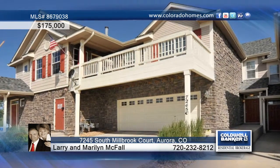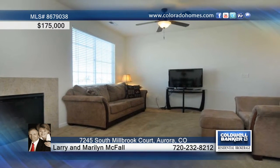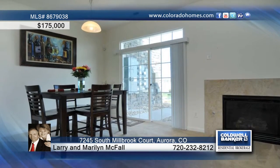Looking for easy living? Look no further. This two bedroom, three bath, two story condo with an attached two car garage lives like a town home.